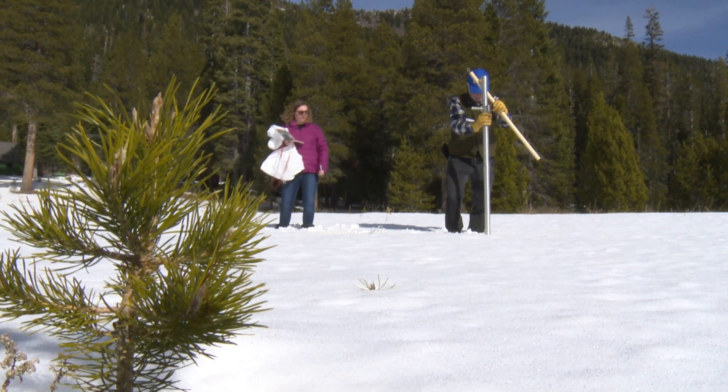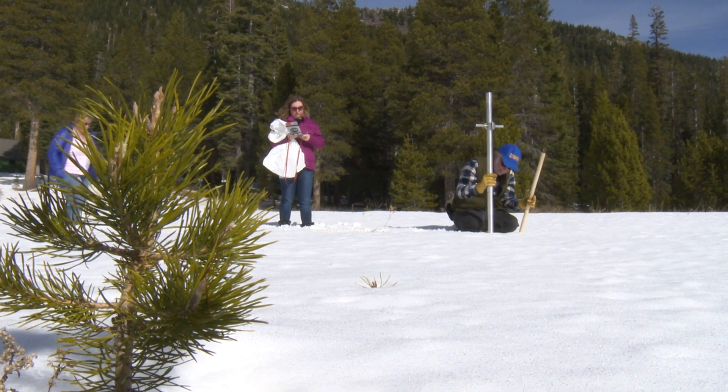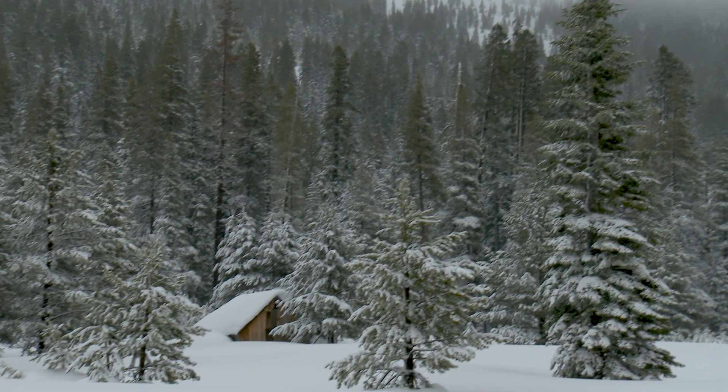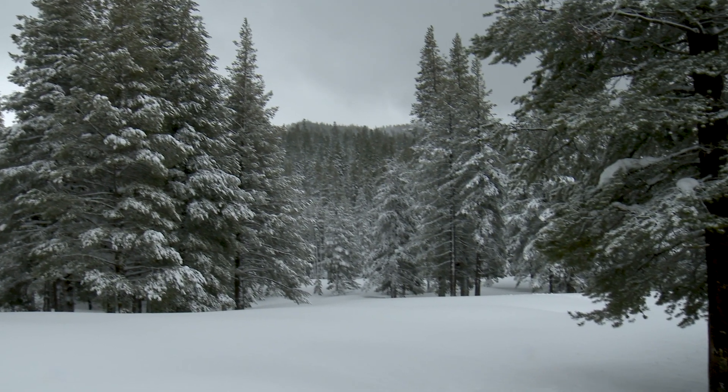Last year, at this time, like Chris said, in this field there was only 13.5 inches of snow and 1.5 inches of snow water equivalent. Today, we're at 100 inches more — a snow depth of 113 inches and a snow water equivalent of 43.5.